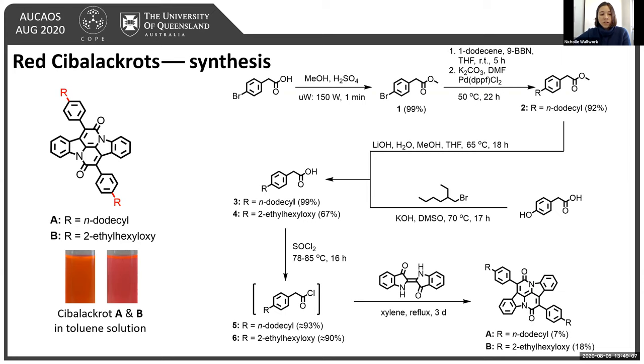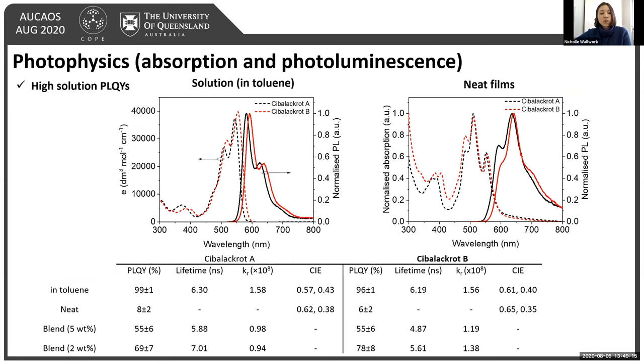After making these compounds, in solution they are generally quite similar, which is reflected in their photophysics. Both compounds showed good red emission with PLQIs of around 96%, which is excellent. However, moving to neat film, we see a drastic reduction in PLQIs due to aggregate-induced quenching, which is evidenced by broadening of the PL and a redshift in the emission spectrum. We can increase the PL of the material in solid state by blending it at low concentration with a variety of hosts.